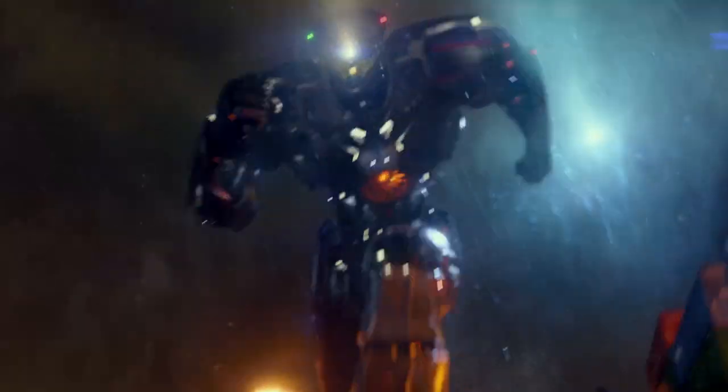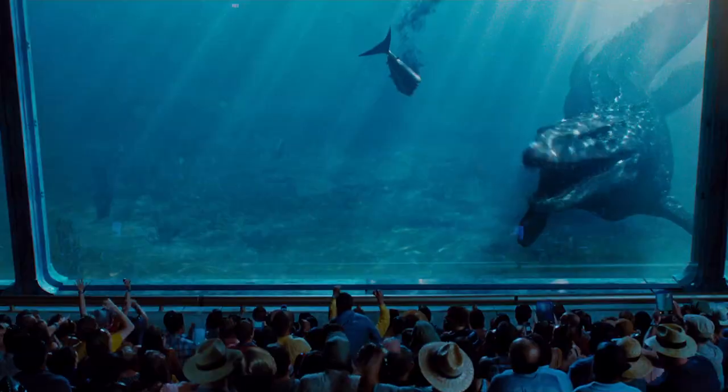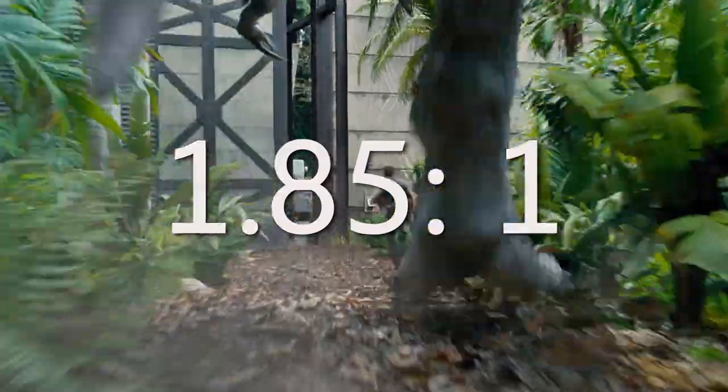Is the character seeing something larger than life? Something that towers over them? Well, then you might choose the 1.85 by 1 aspect ratio.